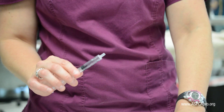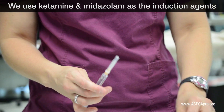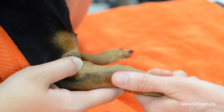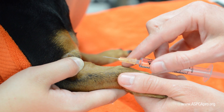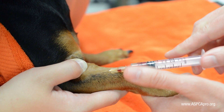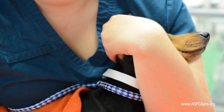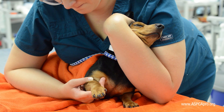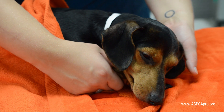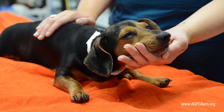The technician obtains the induction agent and applies a new 25-gauge needle to the syringe. An alcohol swab may also be helpful at this point. The assistant positions the dog sternally and holds off the cephalic vein of either front leg by applying pressure at the elbow. The technician then injects the induction agent intravenously over the next one to two minutes, which causes the patient to briefly lose consciousness and allows intubation of the trachea. Intubation is necessary to protect the airway and to administer oxygen and anesthetic gas for maintenance of a surgical plane of anesthesia.